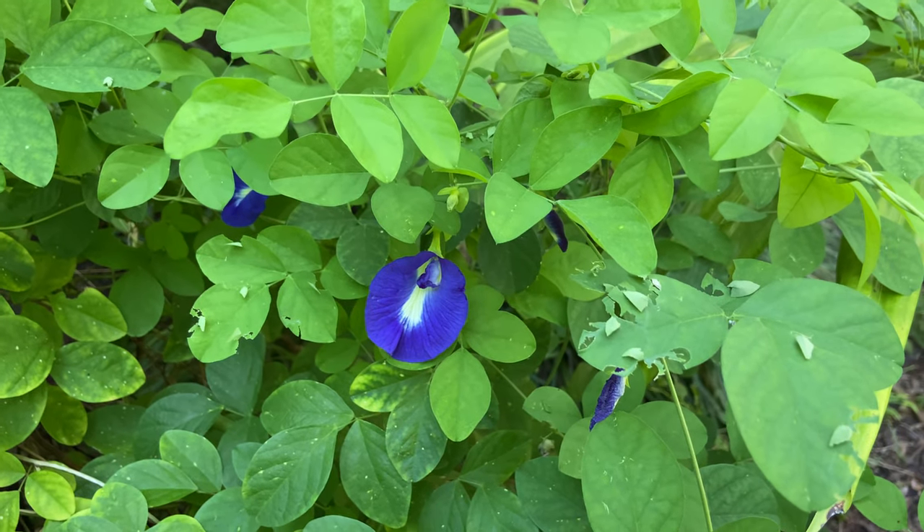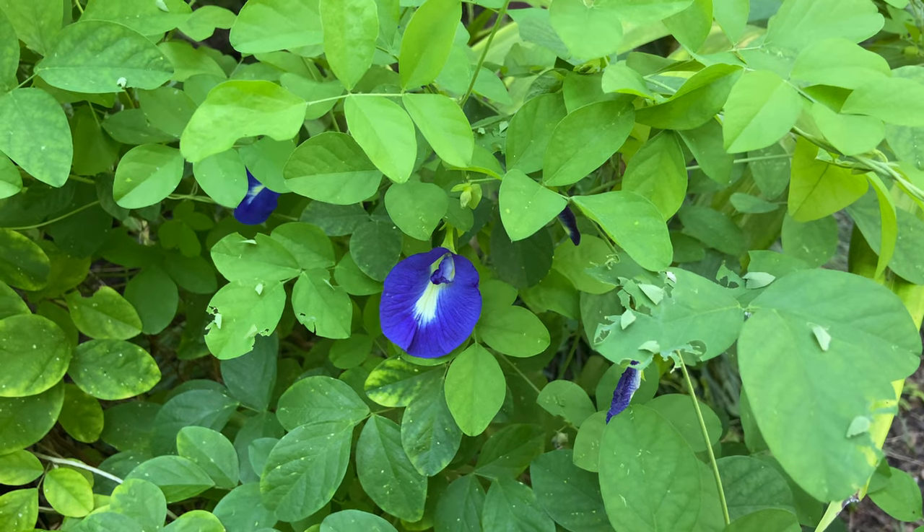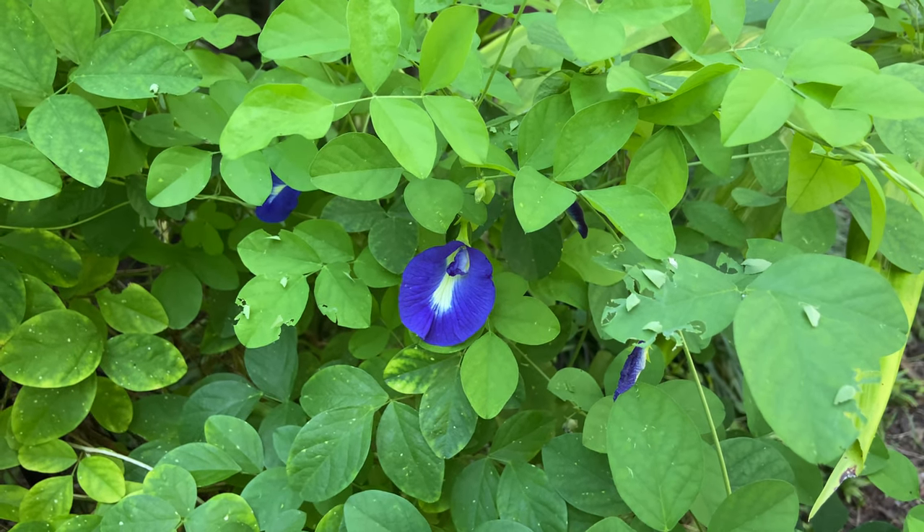Hi, this is Susan Howell with Wings of Wonder. I am in my pollinator garden this evening looking at the butterfly pea vine.